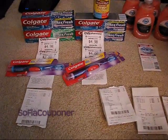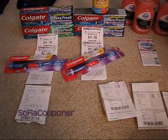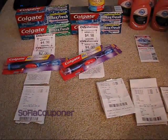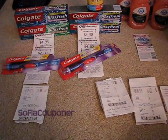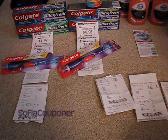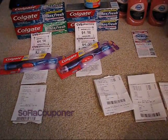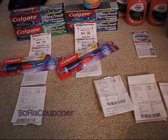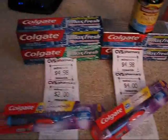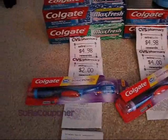I do want to say that I have gotten another extra care card recently. I only had one before, but I did get a second one under my boyfriend's name, so I've been using his a little bit here and there for stuff that I really want. But otherwise, I'm just sticking to my one card for the most part. I'm going to start off with what I got with his card.